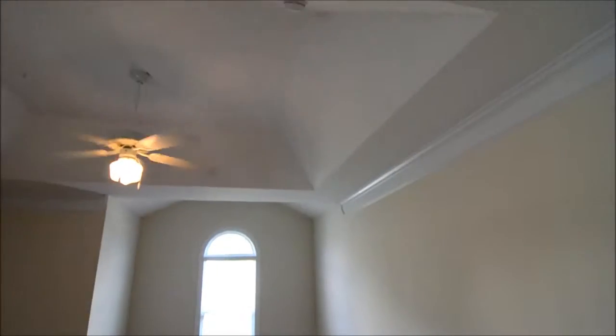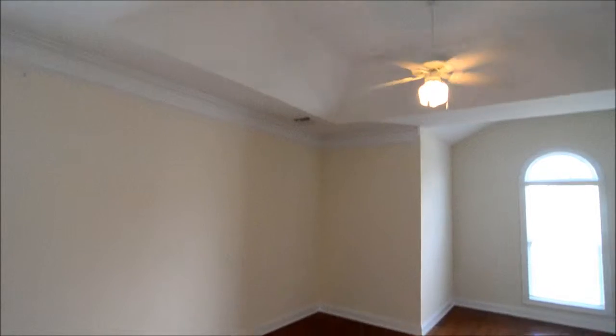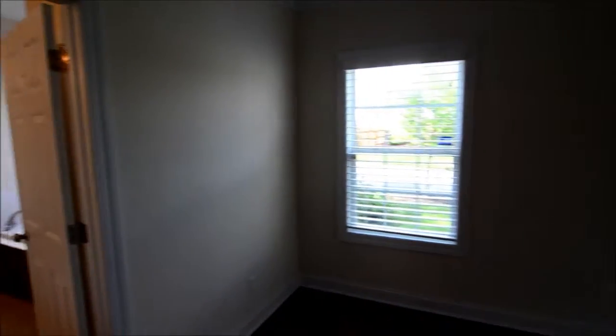Now let's take a look at the master bedroom. It's a large master bedroom with a nice tray ceiling, ceiling fan, and an arch window. You have space for a separate seating area in here, along with another window.